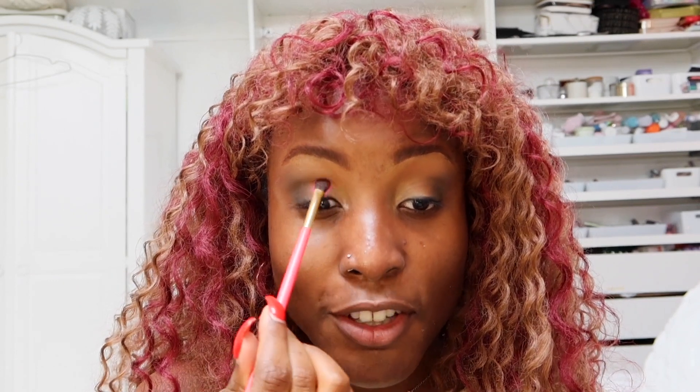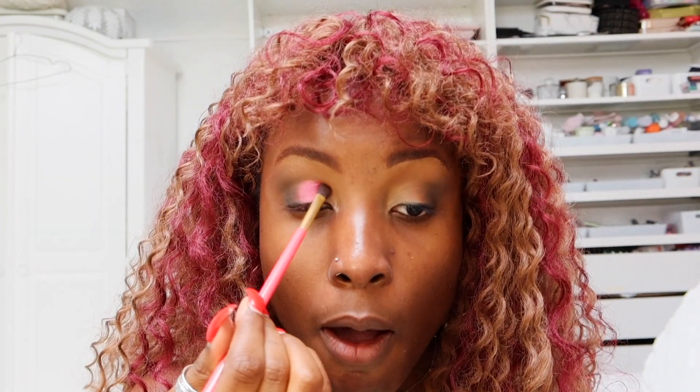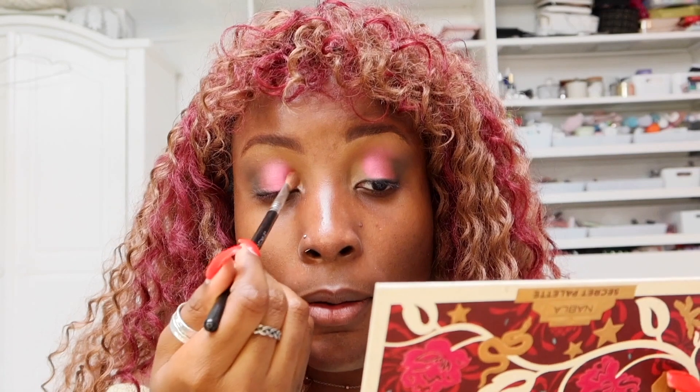Oh my goodness, that is stunning! Can we talk about this color payoff right now? I'm going to go in with a brush to the shade Hypersensual — it's like a goldy-pinky champagne kind of shade — and dab it in the corners. That's a nice subtle transition. I'm going to take that brown shade again and use that to really buff out all of this and blend it all together.